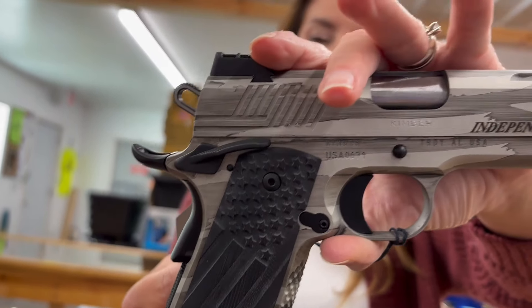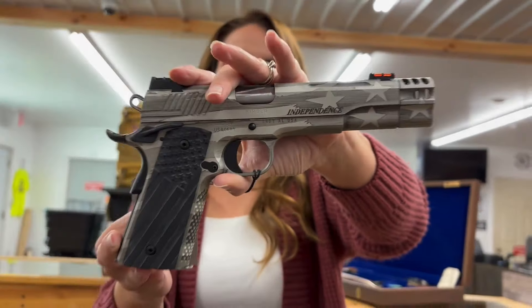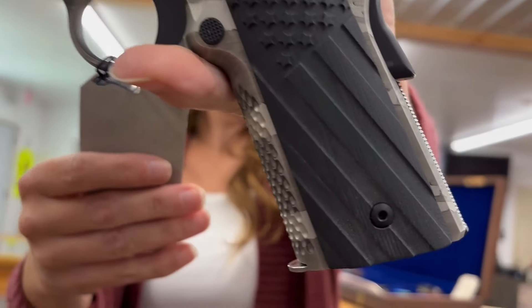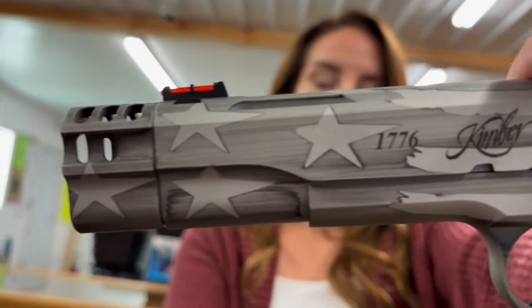We're going to start off today with this amazing Kimber. It's got a compensated front — this is called the Independence 1911. There's one out of 1776 of these. Eight plus one rounds, 45 ACP, five-inch barrel. It is $1,550. That's a sweet one.